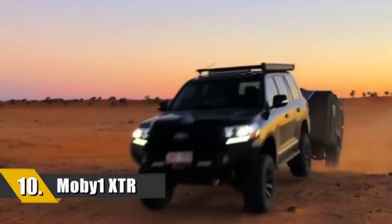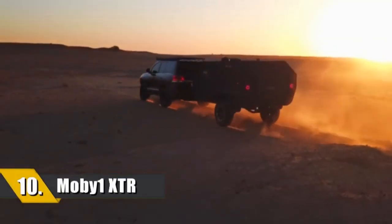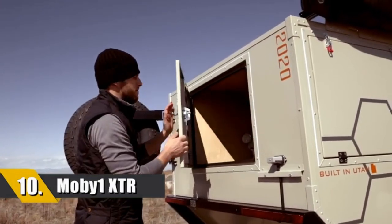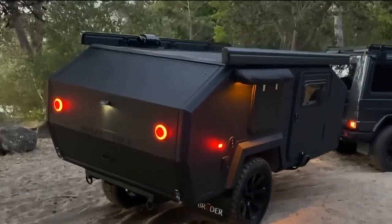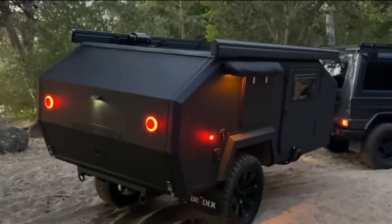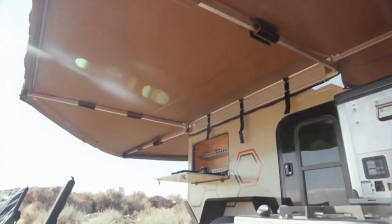Number 10: The MobyOne XTR Expedition Trailer. The XTR by MobyOne is the ultimate adventure trailer. Each trailer is handcrafted and made with the highest quality components. It offers sleeping quarters for three, and if you need to spread out you can get a rooftop tent to sleep more.